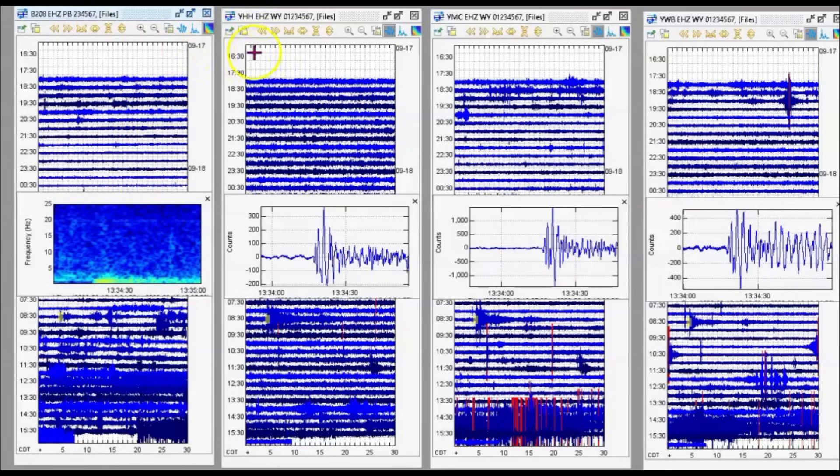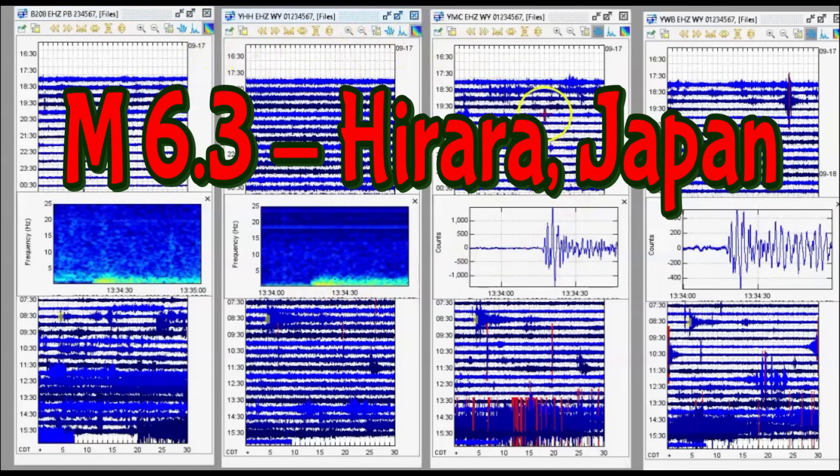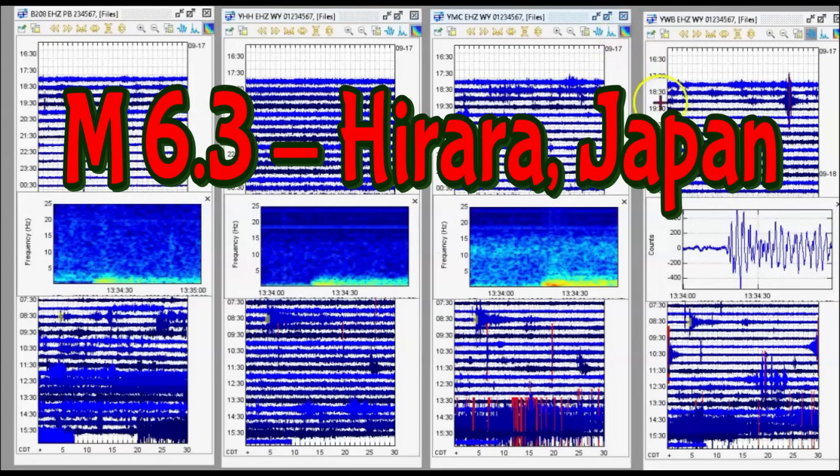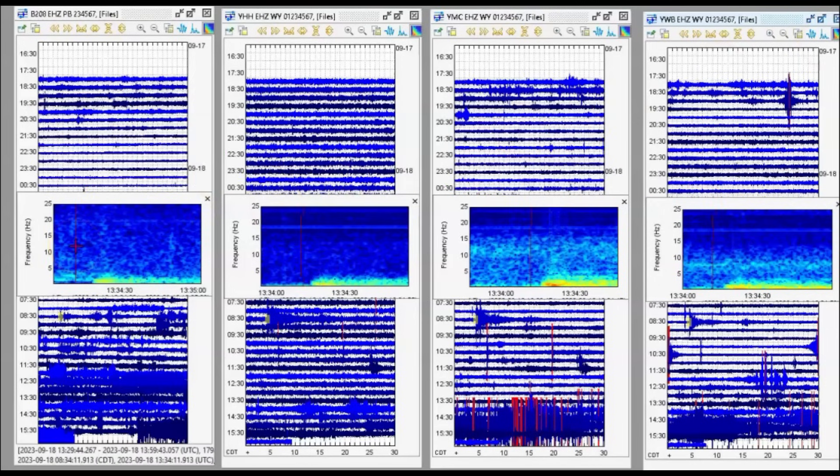Let's go to the spectrogram — that's the seismic signature. You can see it was deep. I've got four different monitors working: borehole 206 on the left, Holmes Hill second from the left, Maple Creek, and Western Boundary on the far right.